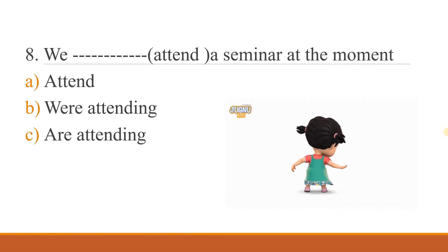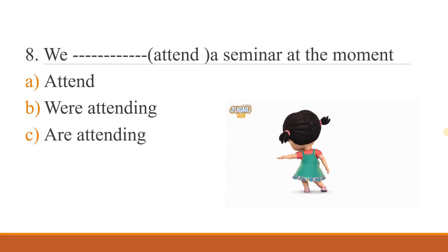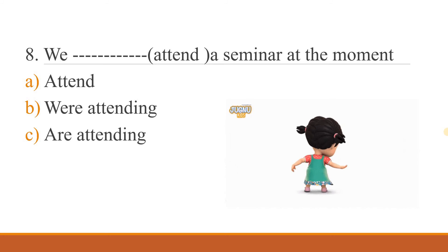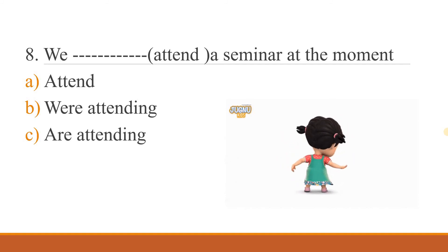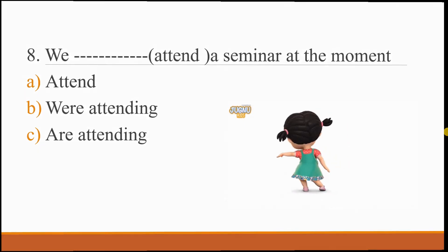Eighth question: 'We ___ a seminar at the moment.' Option A: attend. Option B: were attending. Option C: are attending. What's the correct answer? Please write the answer in the command box.